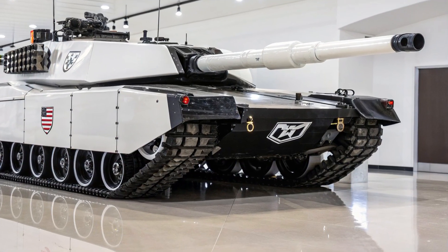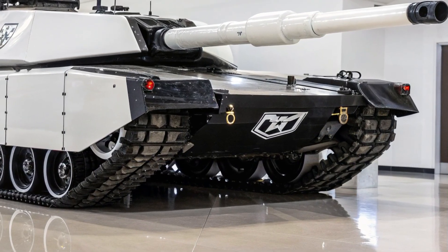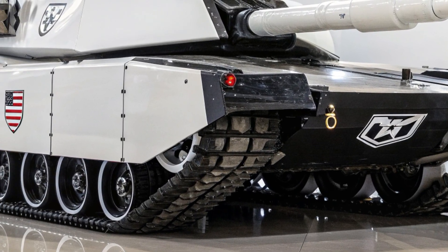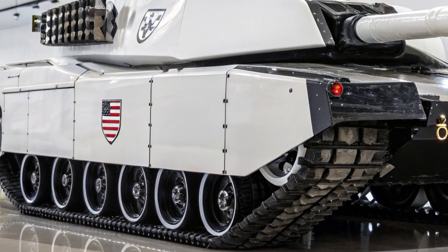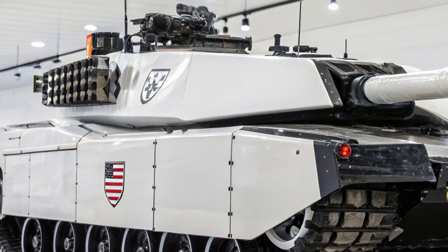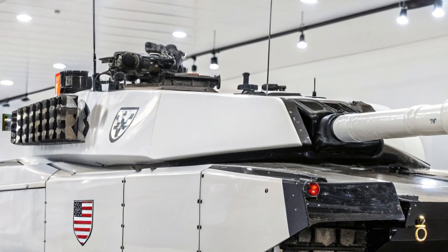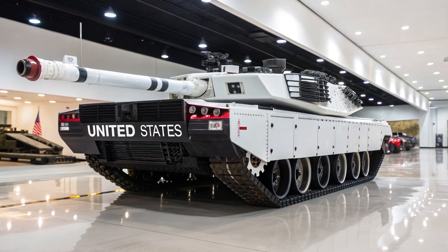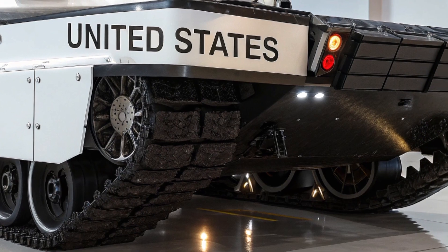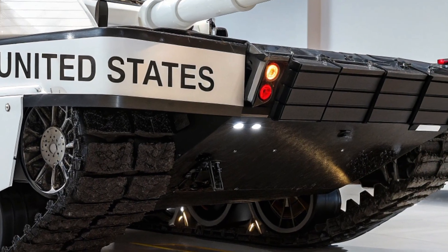The K2 Black Panther 2026 model stands as one of the most advanced and powerful main battle tanks in the world, designed by South Korea with a vision to dominate modern battlefields and surpass even the most iconic Western and Russian tanks. This upgraded version builds upon the legacy of the original K2, which was already considered among the most technologically sophisticated tanks ever built, blending mobility, firepower, and protection into a balanced masterpiece.